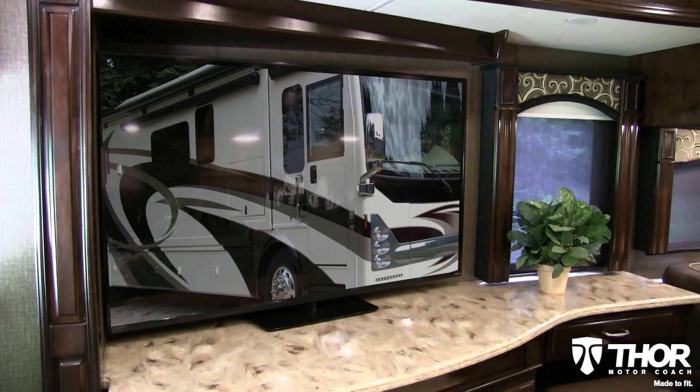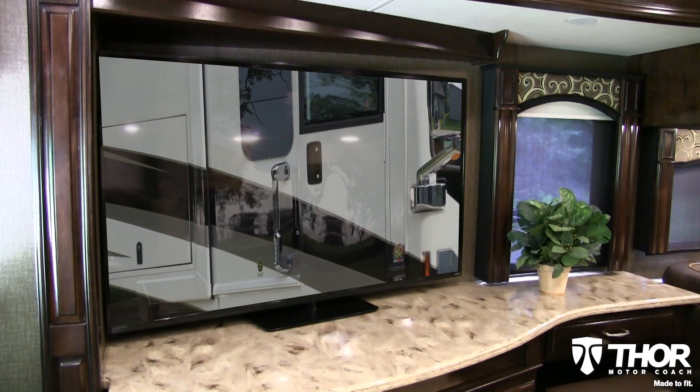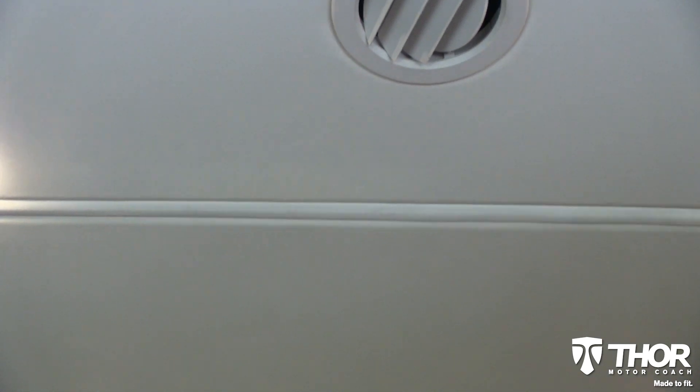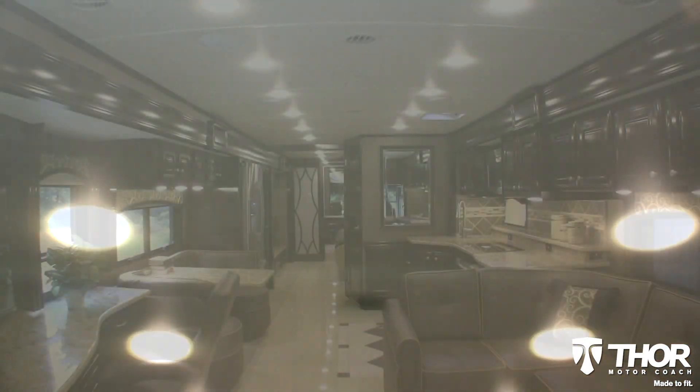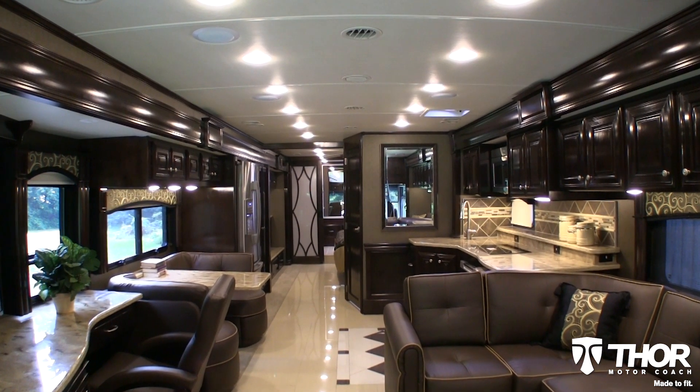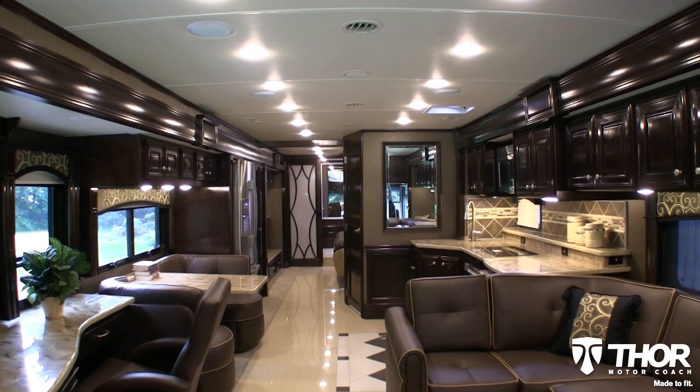Have to turn up the TV when the air conditioner's running? There is no need in a Tuscany with its WhisperAir technology. WhisperAir removes those noisy return air vents, providing a quiet and serene environment within the confines of the coach while properly circulating the air throughout.